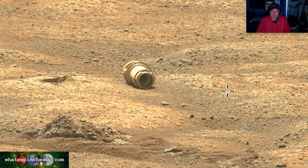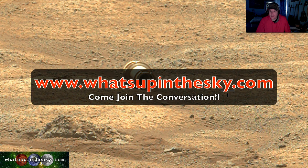What's going on YouTube, it's your buddy Will from the What's Up in the Sky 37 channel online at whatsupinthesky.com. I just saw this out there and wanted to get on top of it before it goes out there as an anomaly or something.